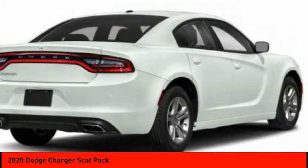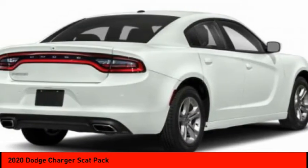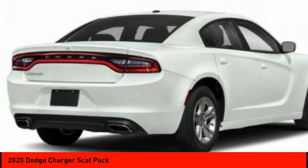Here are some of this vehicle's great options: tire pressure monitor, aluminum wheels, rear spoiler, and remote engine start.